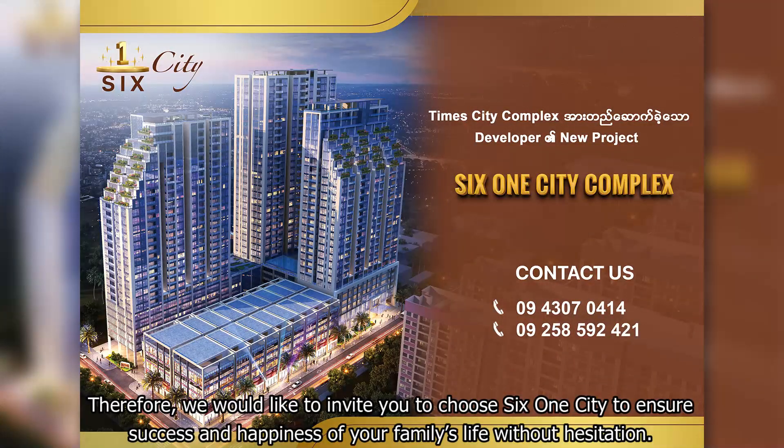Therefore, we would like to invite you to choose SIS One City Complex to ensure the success and happiness of your family life without hesitation.